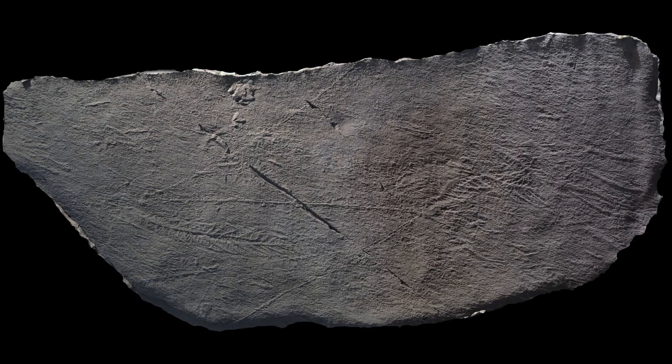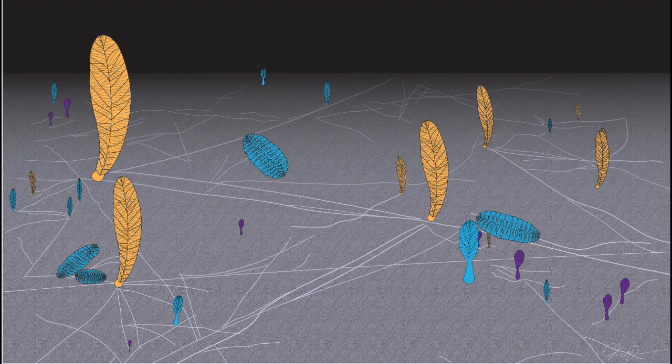Filaments are seen to converge on at least seven different taxa, and one remarkable example reveals two fronds of the same species being physically connected to each other by a filament. We interpret the filaments to be stolon-like outgrowths that formed as part of a clonal reproductive strategy. The filamentous connections appear to have persisted into adulthood, where they may have performed stabilisation, communication or nutritional roles.